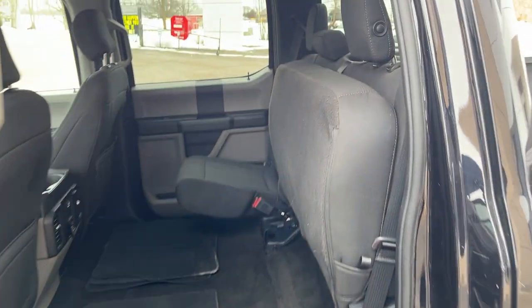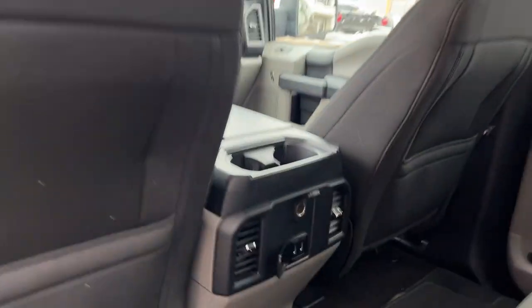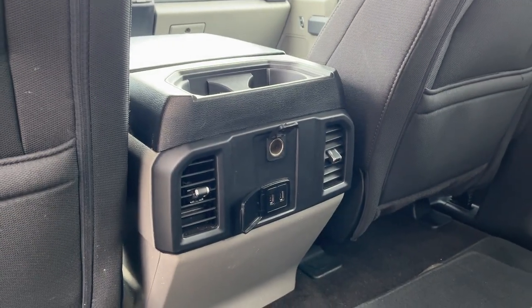Coming back inside, there's plenty of space in the SuperCrew cab. You do have the unique black sport cloth interior, which was really well looked after. The rear passengers enjoy their own climate vents, cup holders, and power options.